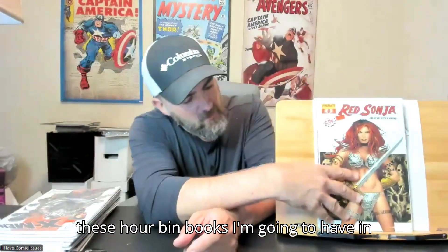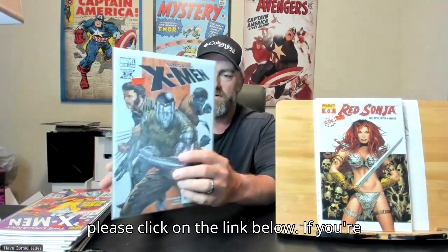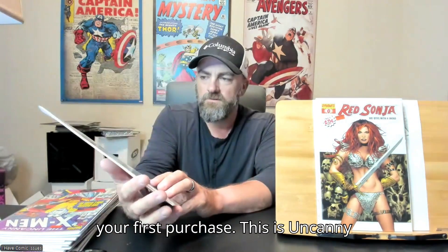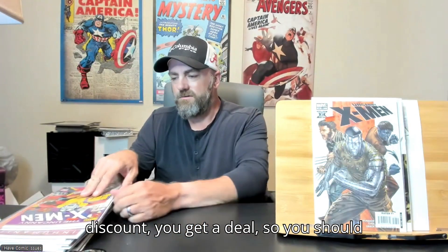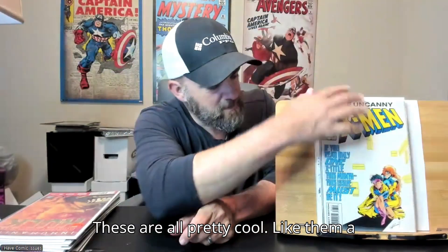All of these dollar bin books I'm going to have in my upcoming Whatnot stream, so please click on the link below. If you're not on Whatnot already, please do join through my link and you'll get $15 off your first purchase. Got Uncanny X-Men issue 496. Uncanny X-Men issue 302. And Uncanny X-Men issue 303 — these are all pretty cool, like them a lot.